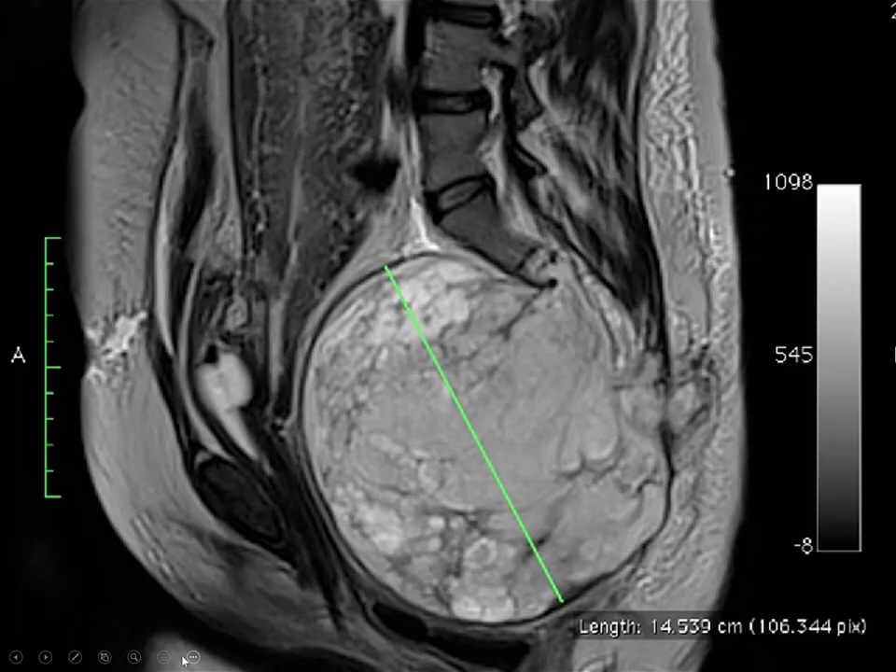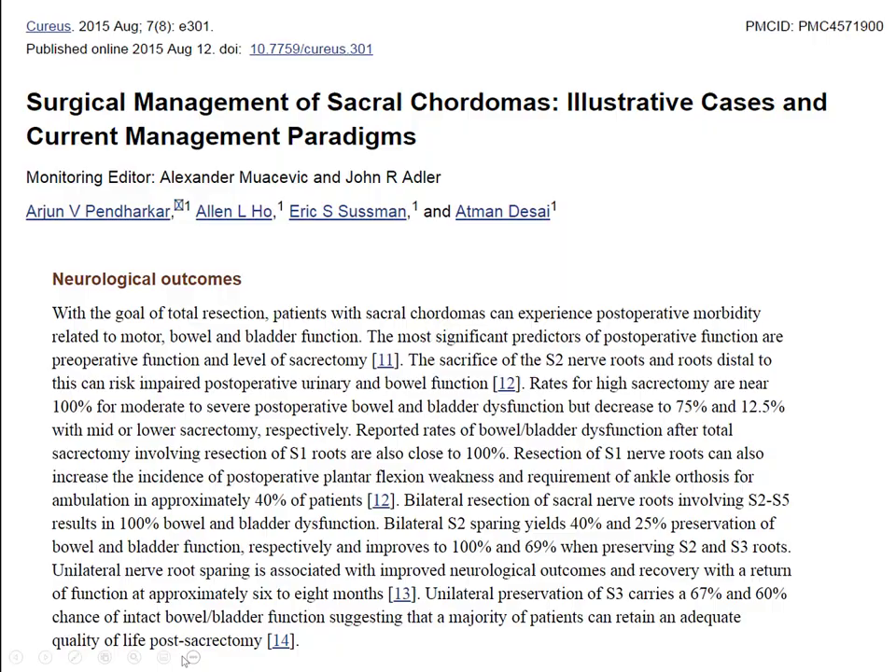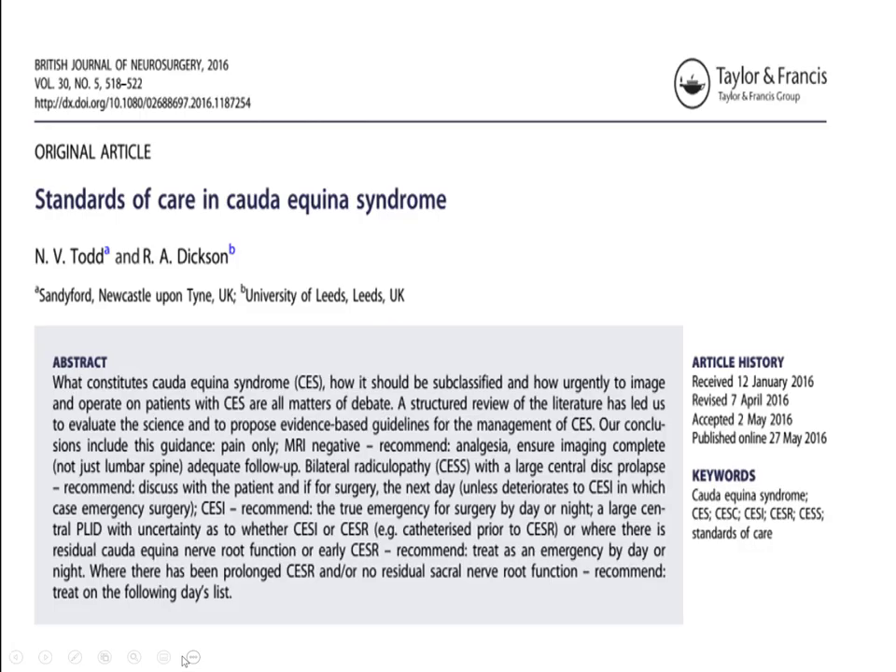A chordoma is a great way to understand what you need for normal bladder control. The basic premise is that S3 and S4 nerve roots are the most important ones for bladder function. If you just preserve one S3 root, you do have a chance of having normal bladder function.